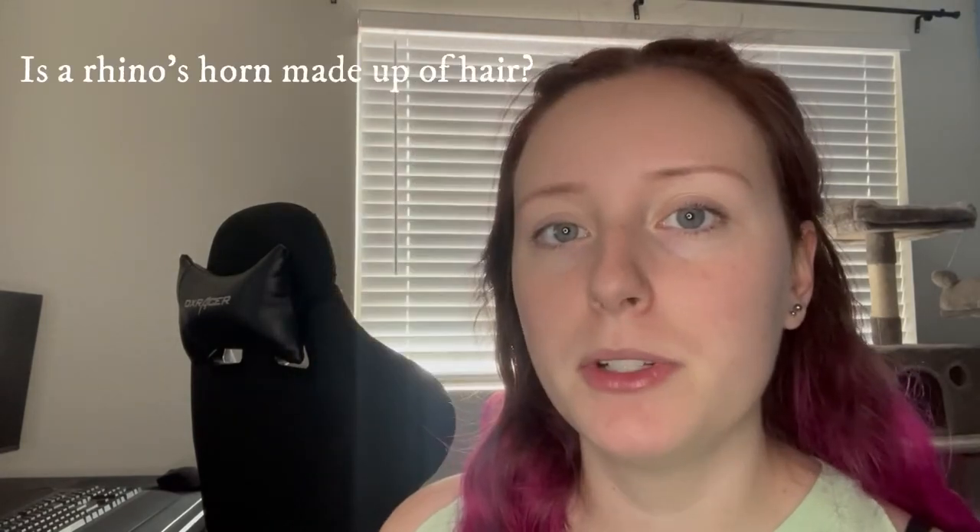Now, in this video we're going to be covering: is a rhinoceros's horn made of hair? So let's discuss what the rhinoceros's horn is actually made of.